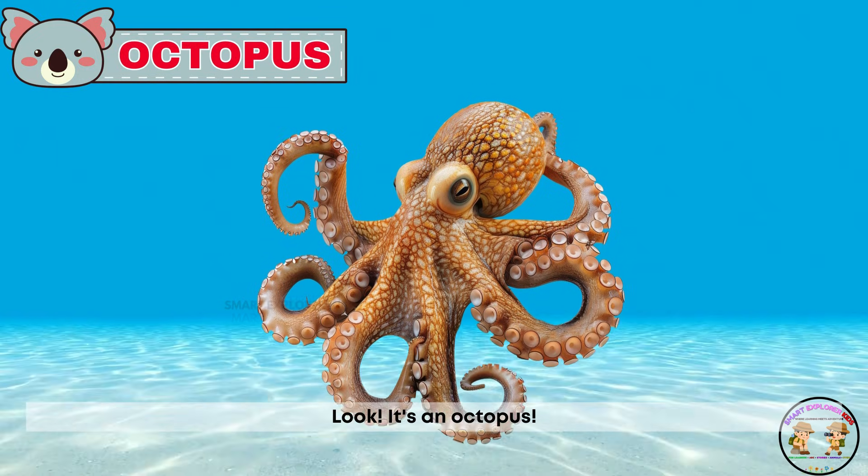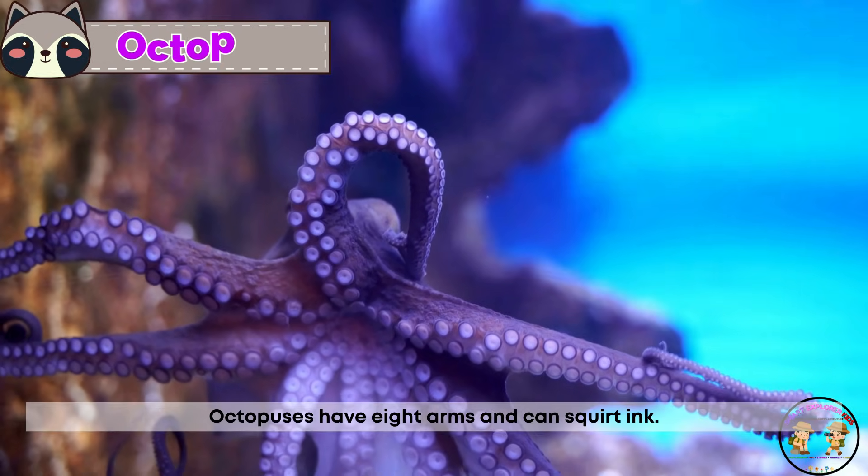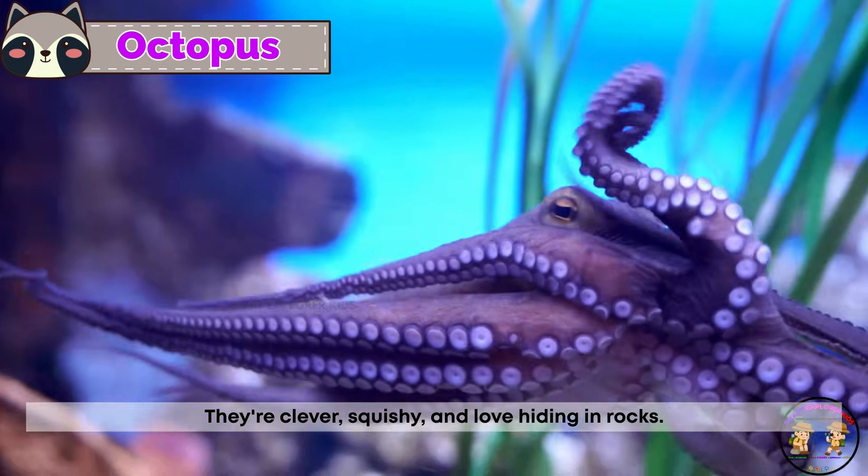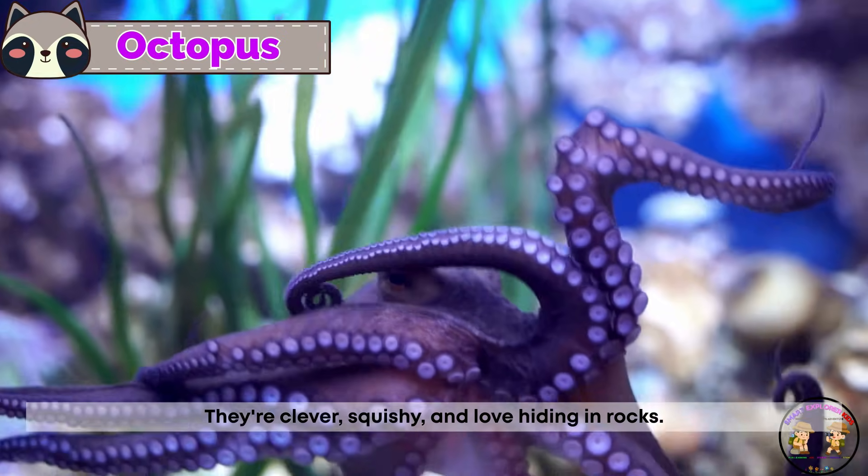It's an octopus! Octopuses have eight arms and can squirt ink. They're clever, squishy, and love hiding in rocks.